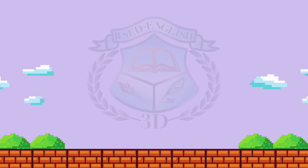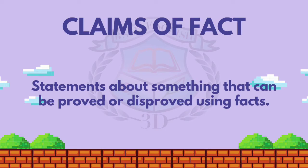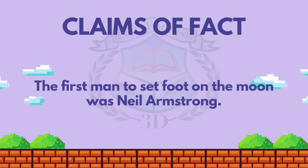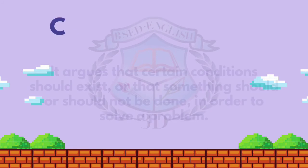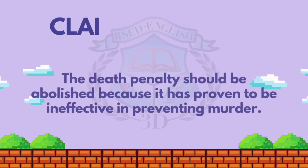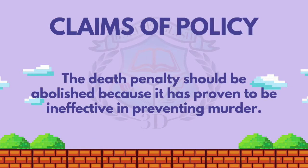Types of claim: The first one is claims of fact — statements about something that can be proved or disproved using facts. For example: 'The first man to set foot on the moon was Neil Armstrong.' Second, claims of policy — it argues that certain conditions should exist, or that something should or should not be done in order to solve a problem. For example: 'The death penalty should be abolished because it has proven to be ineffective in preventing murder.'